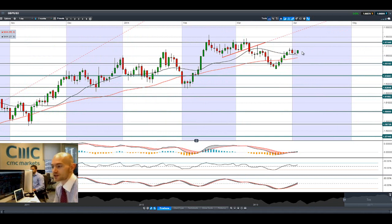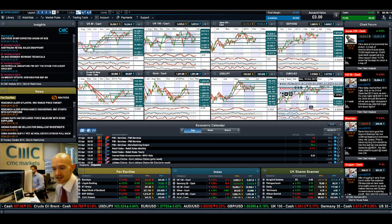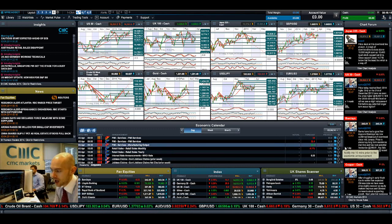GBPUSD is moving up in the right direction. We're still in between two ranges with potential resistance at 1.6744 and potential support still at 1.6519. Not much to report here. All eyes are going to be on EURUSD today and the European indices. Join me again tomorrow to find out what happened next.